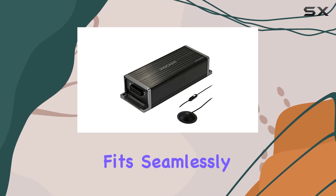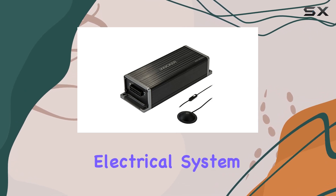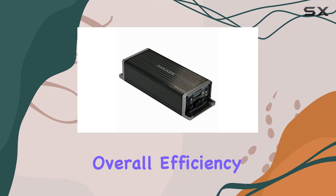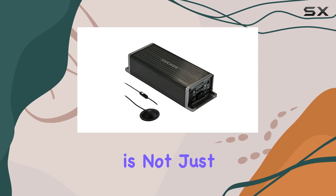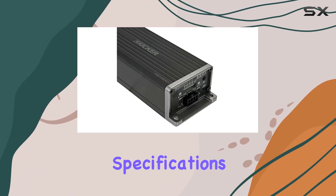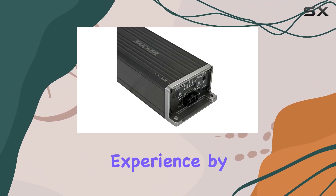Another significant advantage of the KEY 2004 is its voltage compatibility. Operating at 12 volts, it fits seamlessly into your vehicle's electrical system, enhancing its overall efficiency and ensuring smooth operation without stressing your car's battery.